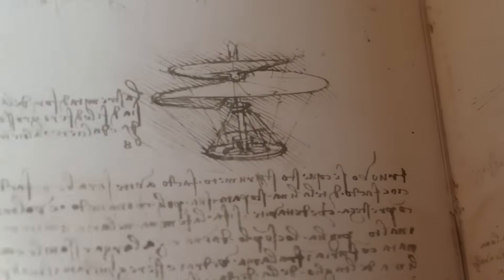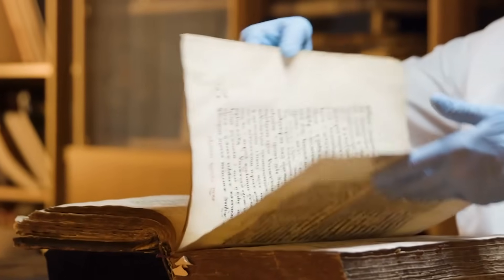This design is considered his most forbidden creation, a concept so dangerous for its time, he buried it in cryptic notes. For centuries, it remained a mystery.